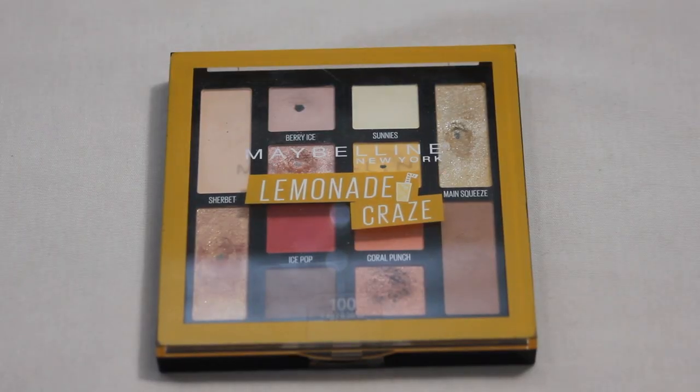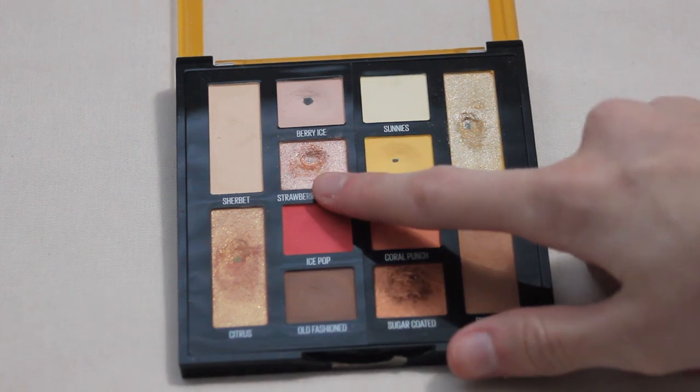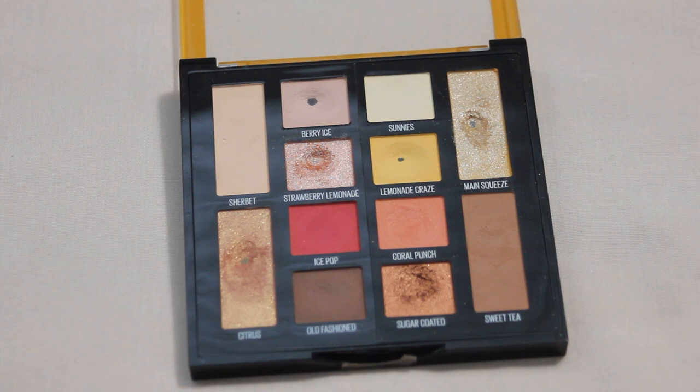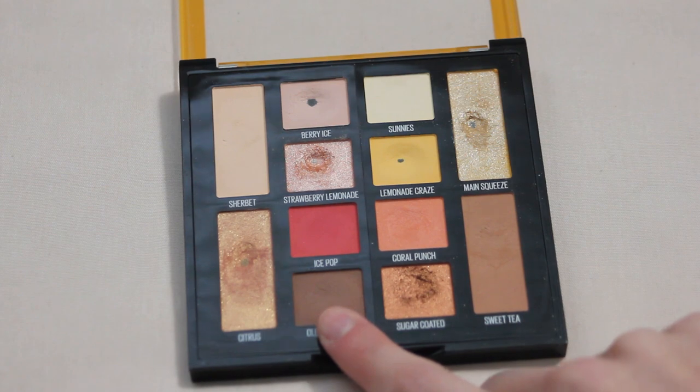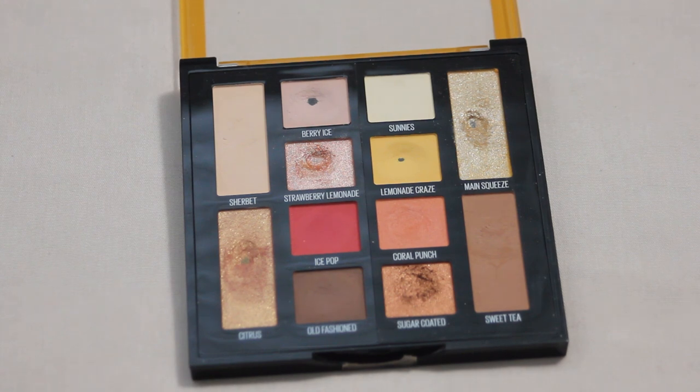Next up is my Maybelline Lemonade Craze palette — quite a few pans already in this one. I only hit one this year though, which was Strawberry Lemonade — a gorgeous pink shimmer, super nice to throw all over the lid or in the inner corner. Next year I have quite a few shades on my list: Old Fashioned, Coral Punch, Sugar Coated, and Sweet Tea. These shades are fairly easy to hit pan on, so just a little dedication and I think I can get at least a couple.